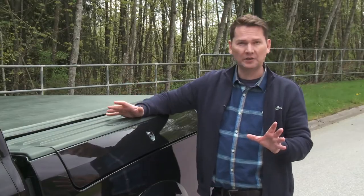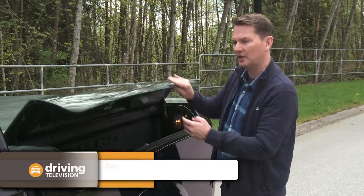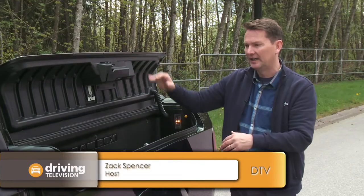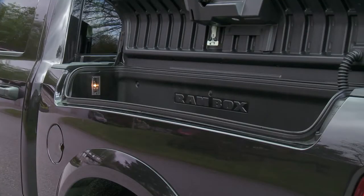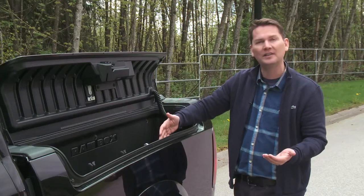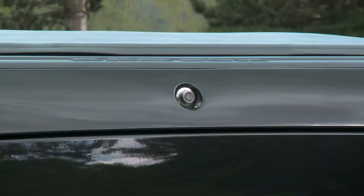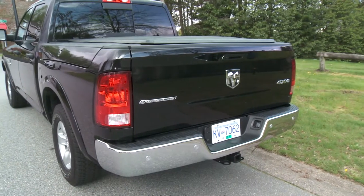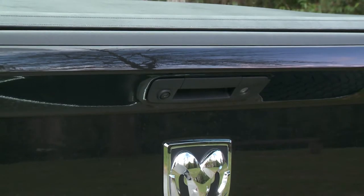This particular truck has been ordered with the Ram Box. This is a $1,200 option, it's on both sides of the truck, and it's great for people who need to access their tools regularly — accessible things stay safe and dry. The Ram is the only truck to offer this feature, and it's also lockable, as is the tailgate, for added security especially when there's a tonneau cover or cap on the back.